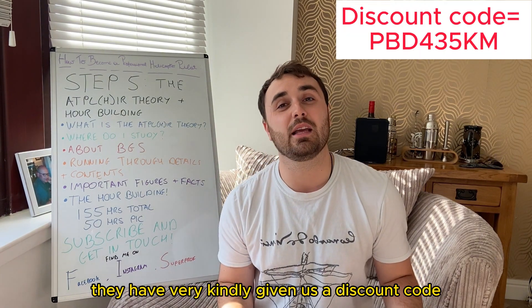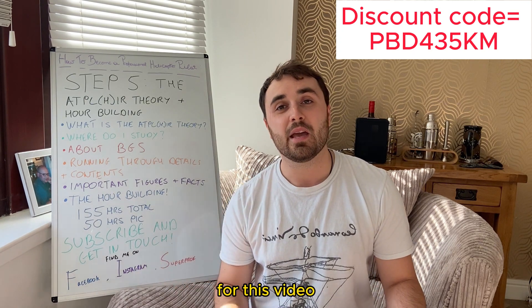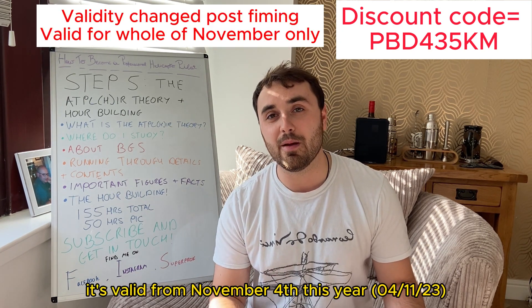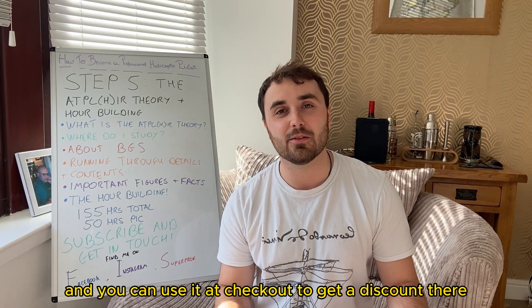They have very kindly given us a discount code for this video. It's valid from the 4th of November this year for one month, and you can use it at checkout to get a discount.